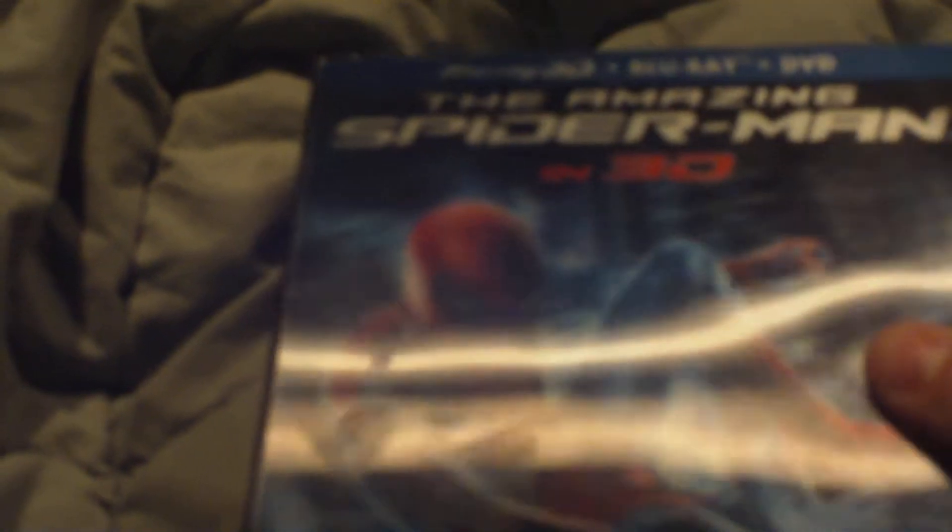This is a lenticular cover, same as the Avengers cover. It's lenticular, which means it's in 3D, and there's a lot of detail that went into it. It says The Amazing Spider-Man in 3D — Blu-ray 3D, Blu-ray, and DVD.